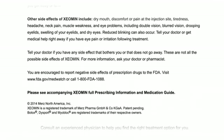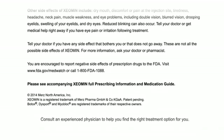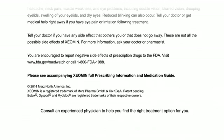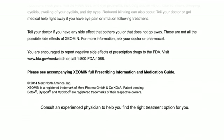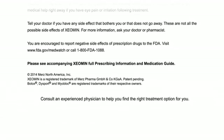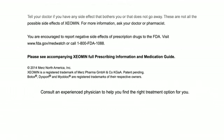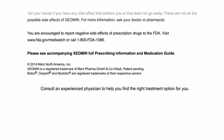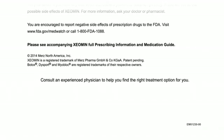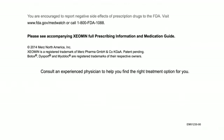You are encouraged to report negative side effects of prescription drugs to the FDA. Visit www.fda.gov/MedWatch or call 1-800-FDA-1088. Please see accompanying Xeomin full prescribing information and medication guide. Copyright 2014, Mertz North America Incorporated. Xeomin is a registered trademark of Mertz Pharma GmbH and Company, KGAA, patent pending. Botox, Dysport, and Myobloc are registered trademarks of their respective owners. Consult an experienced physician to help you find the right treatment option for you.